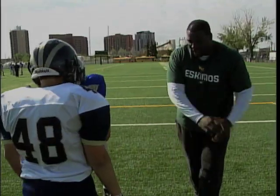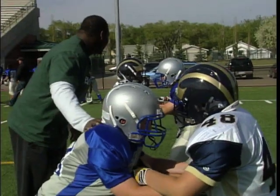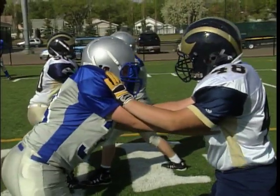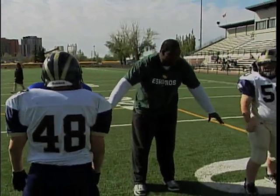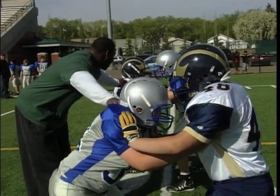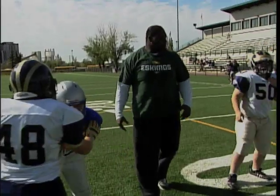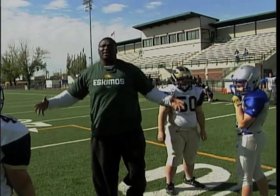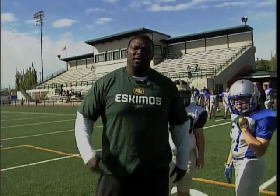Let's go again — one more time. Stay low, stay low, stay low. Perfect. That's great. This is how you defend the run block. Thank you very much for watching — three-minute drill.